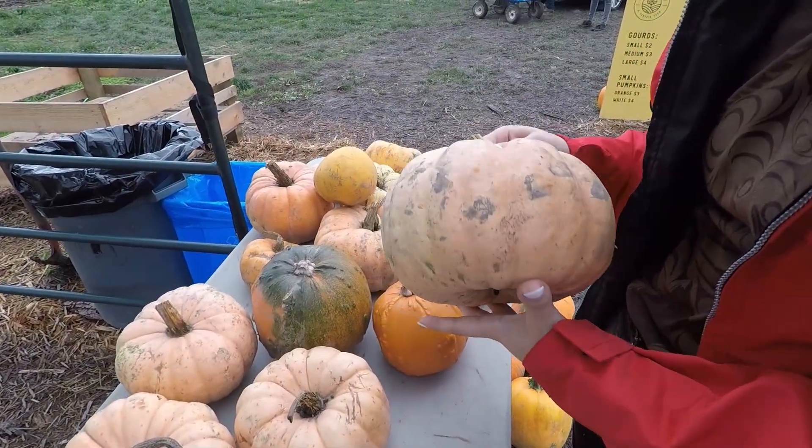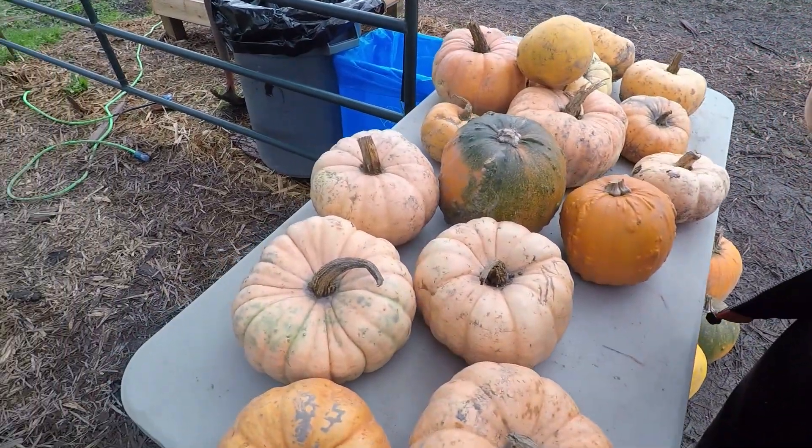We're going to head out into the pumpkin patch now. They have a little area beside the corn maze where you can pick out pumpkins. We found these cool white pumpkins — we're going to get four of them for the front porch.